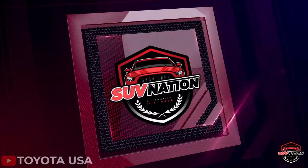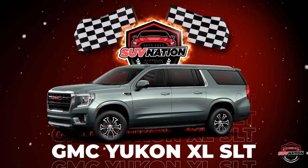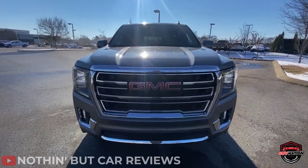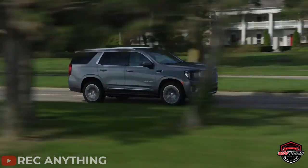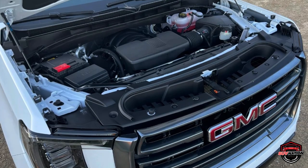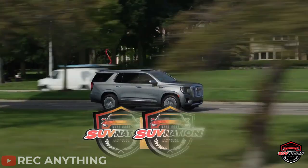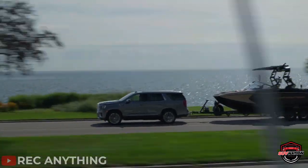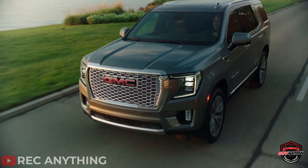Feast your eyes on the magnificent GMC Yukon XL SLT, a behemoth of an SUV that can haul just about anything you can think of. It may have had some quality concerns in the past, but that doesn't stop this monster of a vehicle from being one of the most durable and robust in the market. Under the hood you'll find a powerful 5.3-liter V8 engine that can churn out 355 horsepower, providing adequate power for this cavernous unit. It may not be the most fuel-efficient, but with 20 miles per gallon on the highway, it does a decent job for its size.